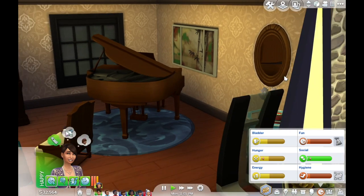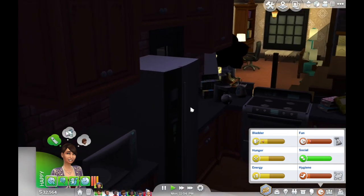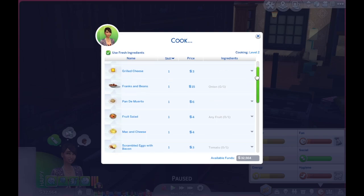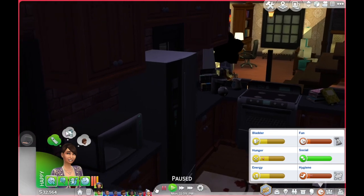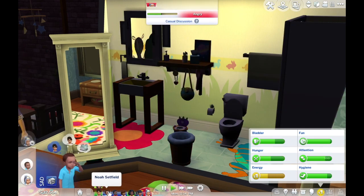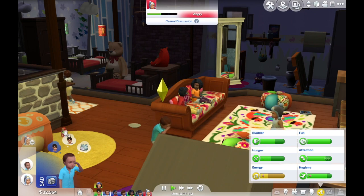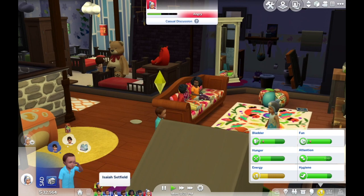So cute that she thinks she gets to take a shower. Go into the kitchen. Some of the kids are pretty freaking hungry, so I'm going to try to make her cook something that doesn't take as long. You don't really have to cook a fruit salad, so fruit salad it is. He's doing okay. Have him go stack some blocks while she's cooking.